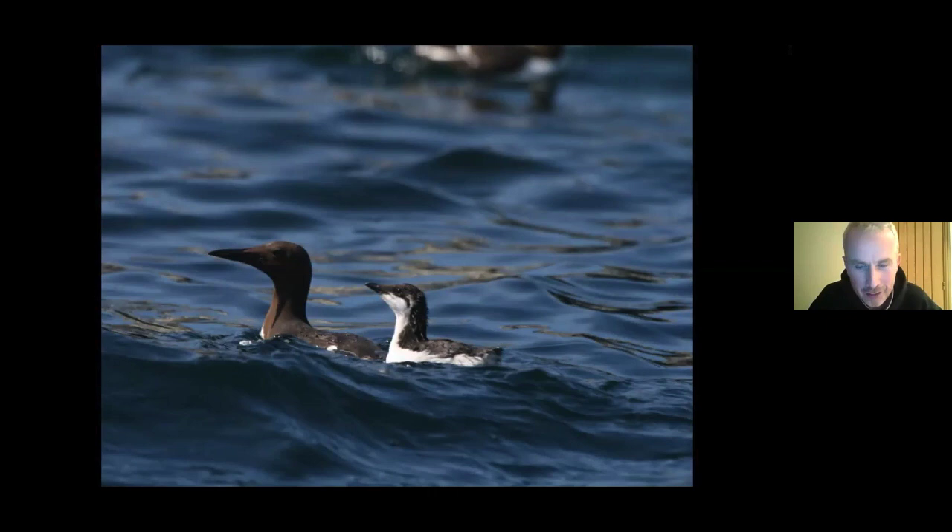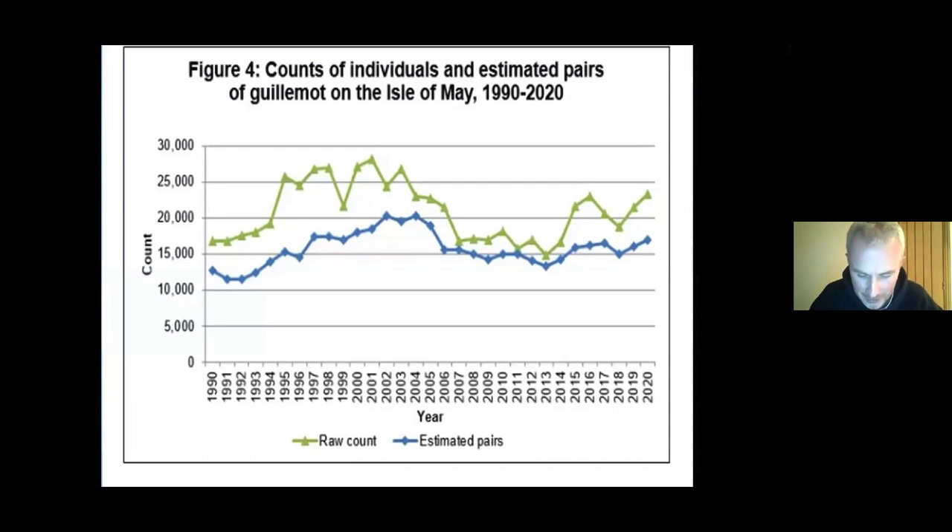Guillemots are actually increasing — the general trend in the UK is up by 32% over the last 30 years, and on the Isle of May we've been seeing increases as well. So it's great news for guillemots.